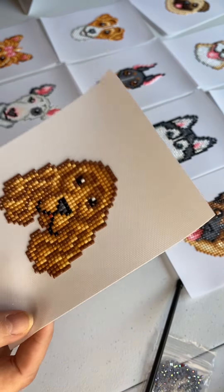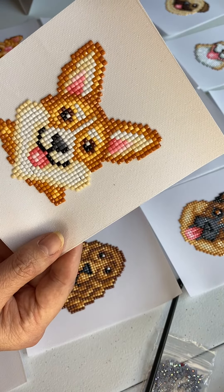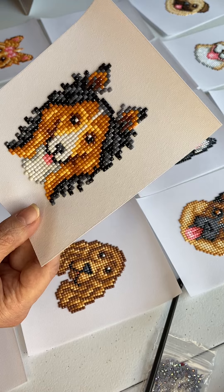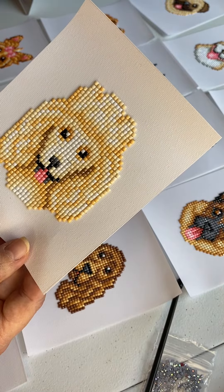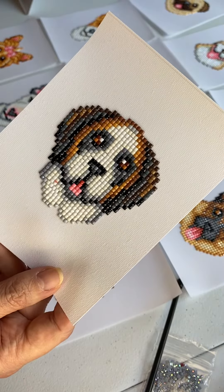And these are the ones I did today. I think this is a Corgi — I'm not 100% sure. This is the Collie. This is a nice Poodle — I really enjoyed making this one. And last but not least, the St. Bernard.